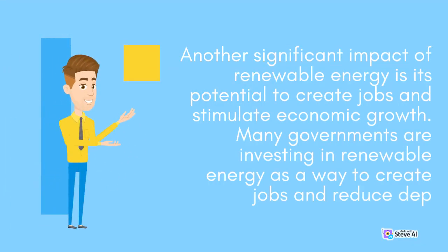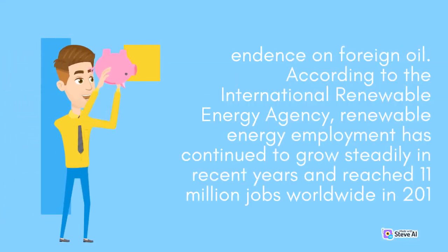Another significant impact of renewable energy is its potential to create jobs and stimulate economic growth. Many governments are investing in renewable energy as a way to create jobs and reduce dependence on foreign oil. According to the International Renewable Energy Agency, renewable energy employment has continued to grow steadily in recent years and reached 11 million jobs worldwide in 2018.